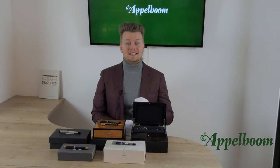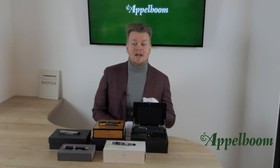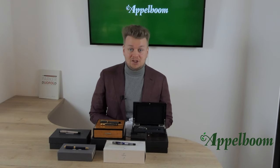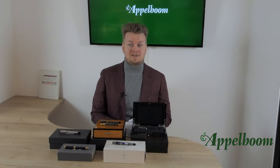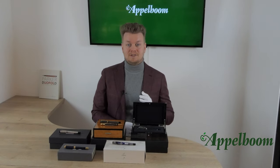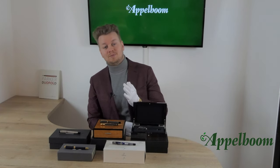We did acquire some very unique and special Parker Duofold pens. I'm going to show you the pens in detail and give you some background information about them. All the pens shown are pre-owned but are never used and in mint condition unless otherwise mentioned. I will start showing the youngest Duofold and work towards the oldest piece available.